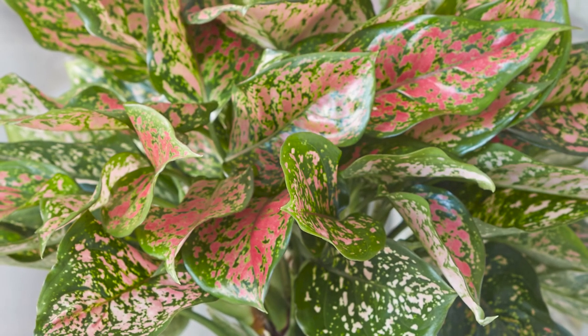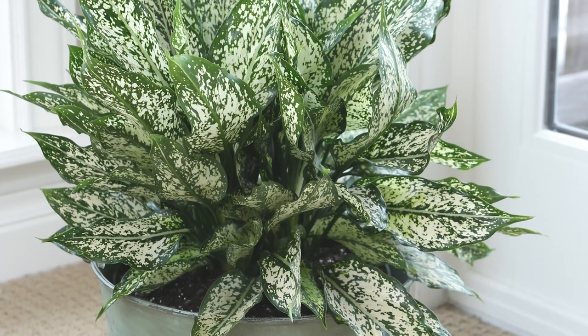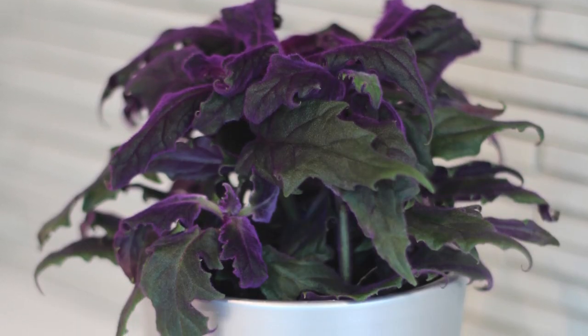Colorful aglaonemas feature an easy-care nature and leaves patterned in jewel-toned colors like ruby red, emerald green, and pearl white. Purple passion plant has green leaves that are covered with soft, velvety purple hairs. It's no wonder why it's also called velvet plant.